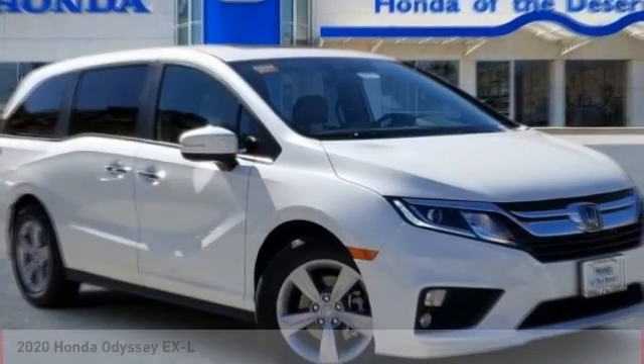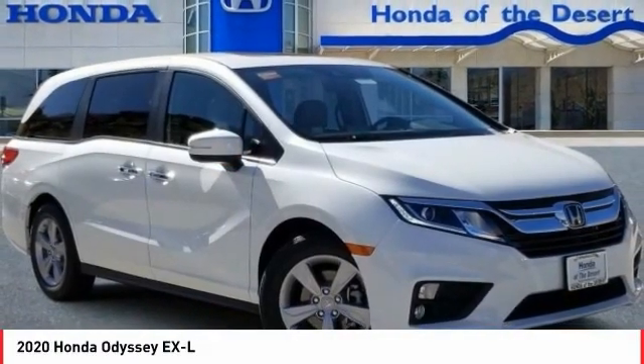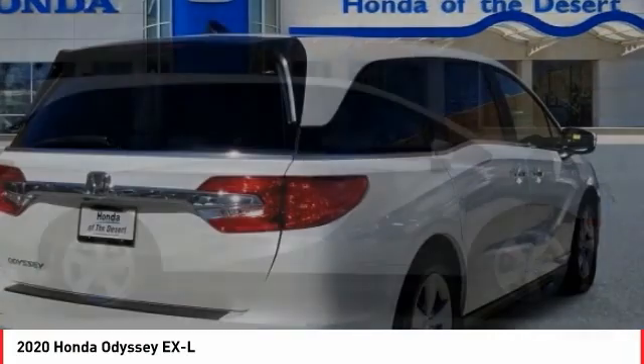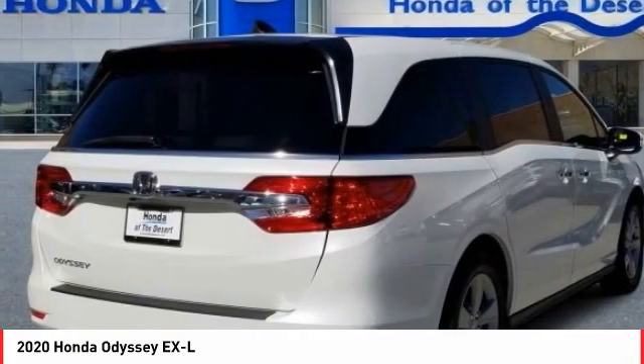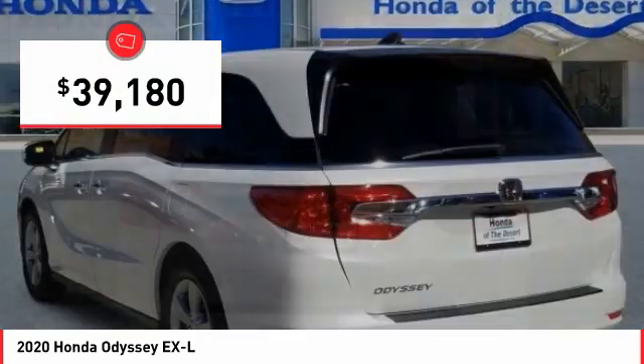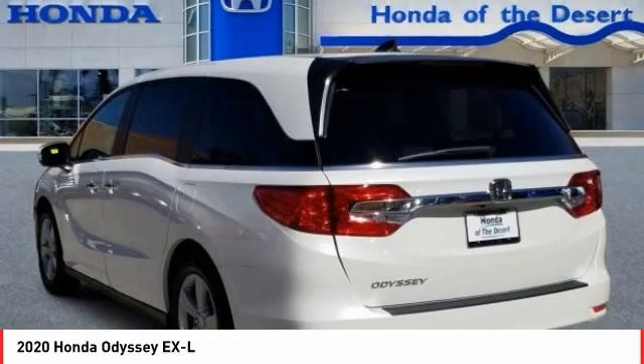In the 2020 Odyssey, the Honda Odyssey is a showcase of distinguished style, captivating technology, and advanced safety features — a must for all families and is priced below $40,000. Here are some of this vehicle's great options.